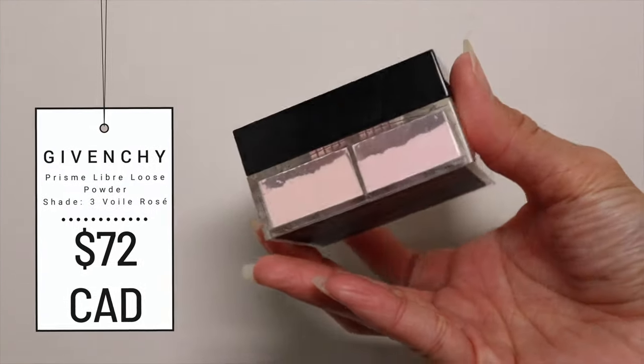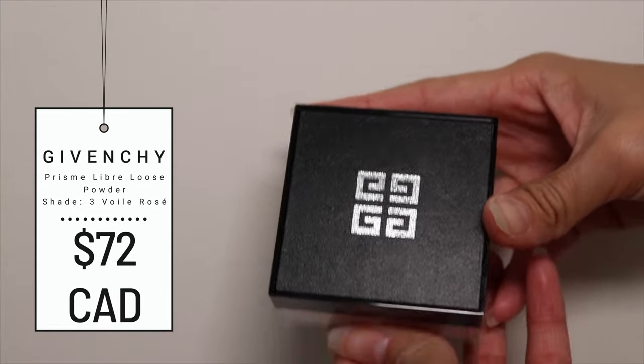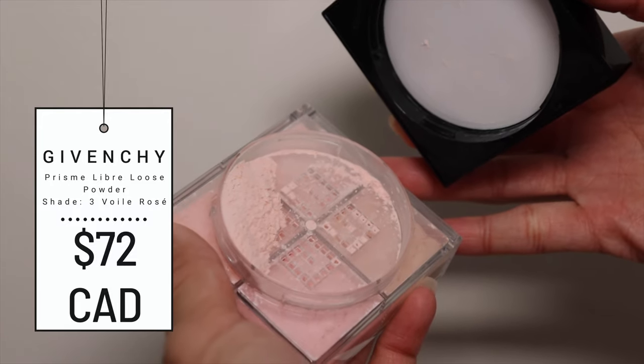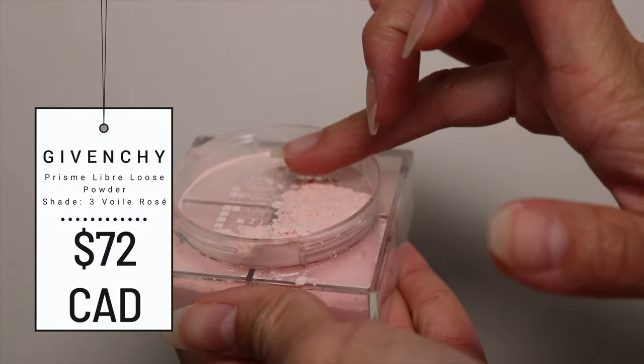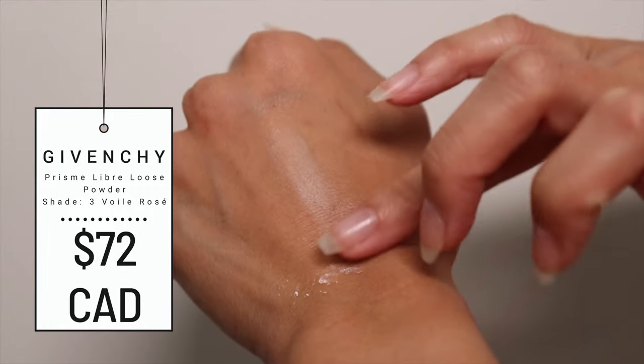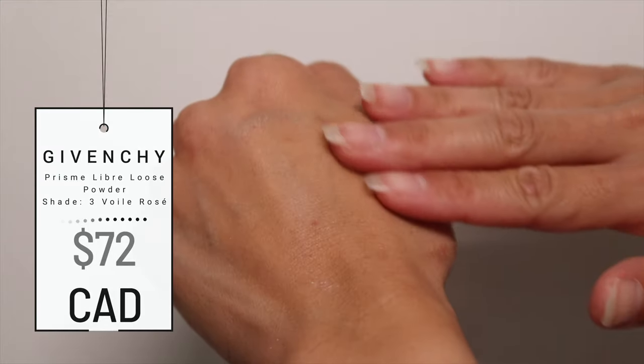Here's what the packaging looks like — it's very chic. The top is leather with the Givenchy stamp on it. There are four sections, each corner with a specific powder. It's designed to mattify, blur, and illuminate for a perfect makeup result. I'm going to show you the demonstration and do check-ins to see how this wears throughout the day.